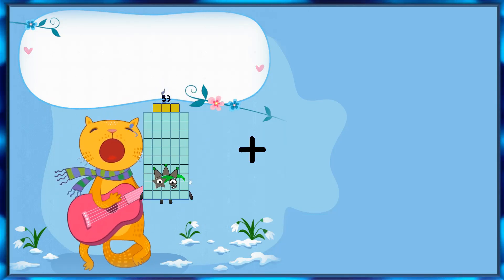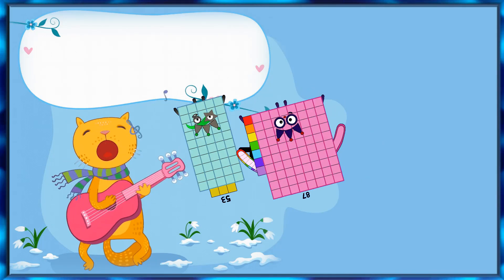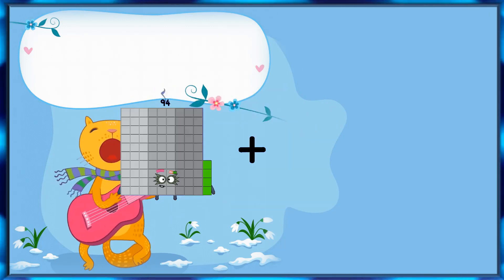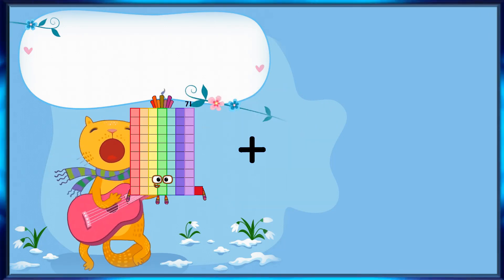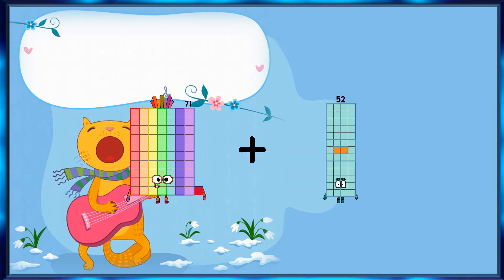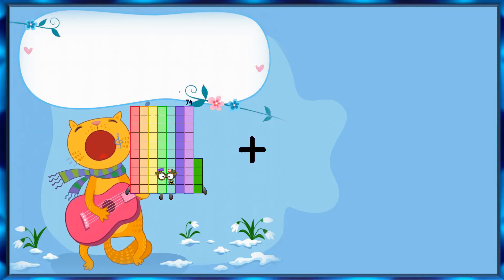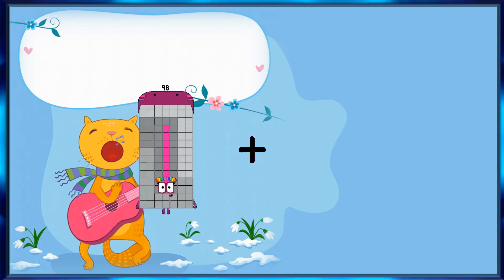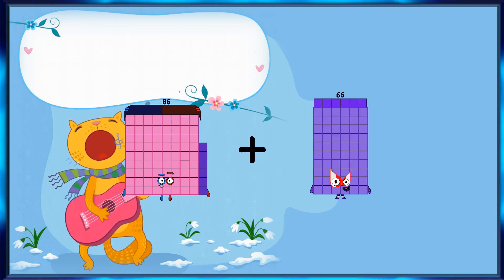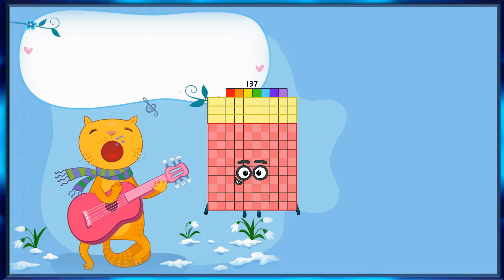53 plus 51 equals 140. 71 plus 52 equals 123. 86 plus 51 equals 137.